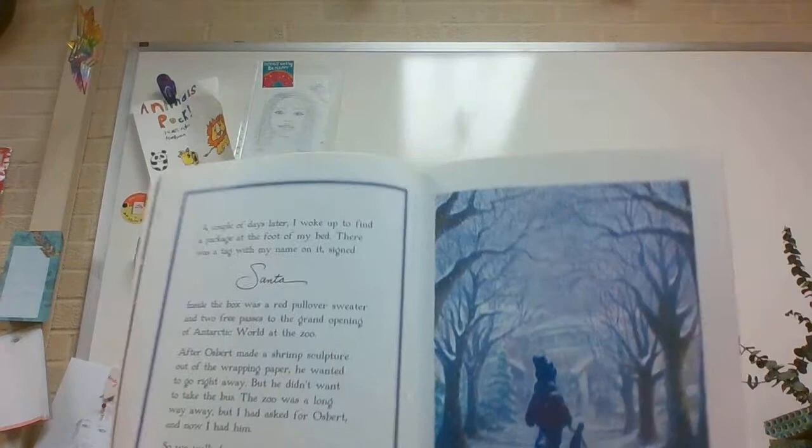Why do you think he's asking about trading Osbert? A couple of days later, I woke up to find a package at the foot of my bed. There was a tag with my name on it, signed Santa. Inside the box was a red pullover sweater and two free passes to the grand opening of Antarctic World at the zoo. After Osbert made a shrimp sculpture out of the wrapping paper, he wanted to go right away. But he didn't want to take the bus. The zoo was a long way away. But I had asked for Osbert and now I had him. So we walked.